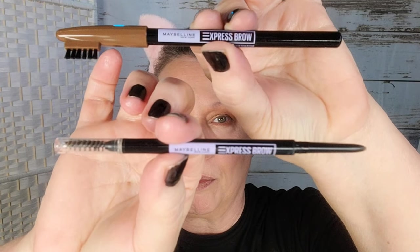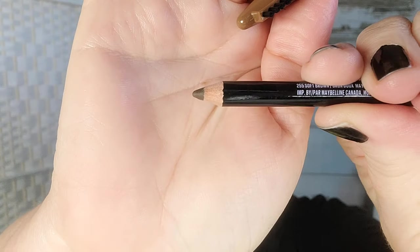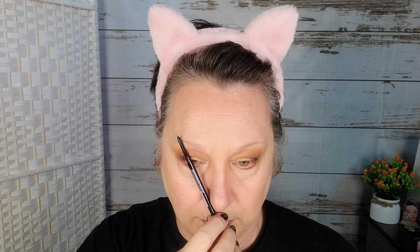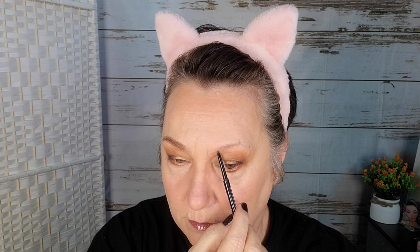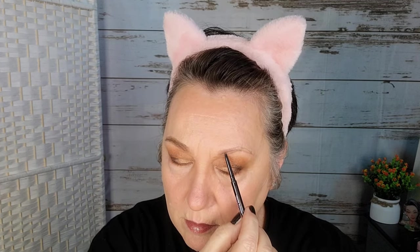These two eyebrow pencils by Maybelline are named the same thing and they're the exact same color. Here's the difference — one is a crayon and the other is a twist-up micro pencil. The pencil is not nearly as good as the twist-up and I just wasted $5.25 on it. So I'm going to use the Maybelline Express Brow Ultra Slim Pencil in 255 Soft Brown — this is probably my favorite drugstore pencil at this point. Some pencils are better for filling in sparse areas and others for reconstructing a brow, but I feel like this pencil is good for both.